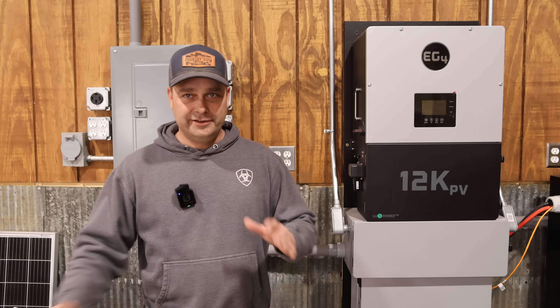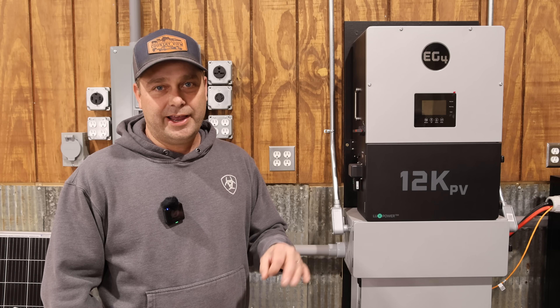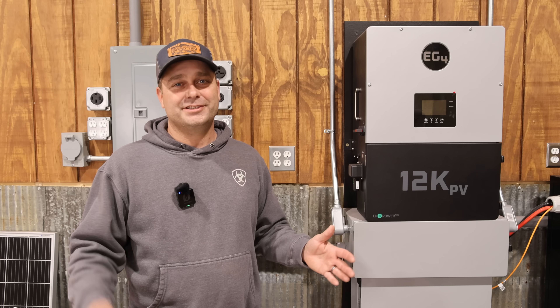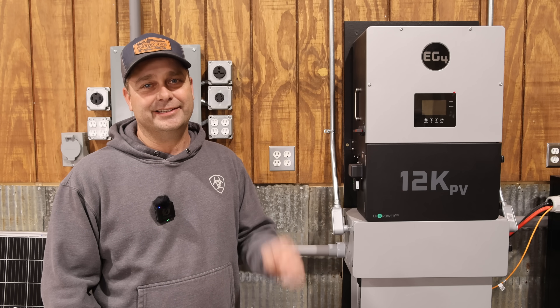So I ended up buying power for $6.60 and sold some back for $5.10, making that week a net of $1.50 in power that I ended up buying. Overall, even though I'm still trying to tweak this, I have almost zeroed out my electric bill — $1.50 in electricity for an entire week. I think that is success.